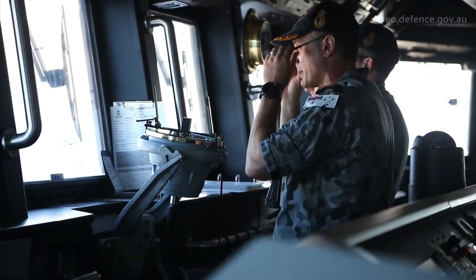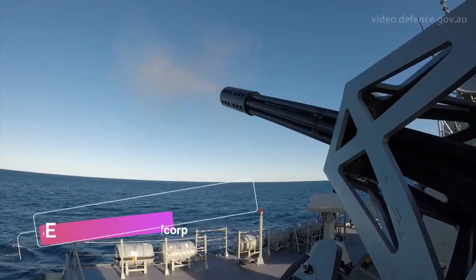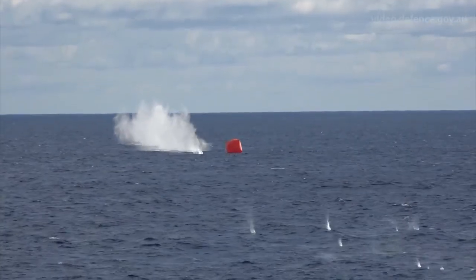Should the Royal Australian Navy's Hobart-class be fitted with laser weapons? Comment below and let us know your opinion about installing laser weapons onboard the Hobart-class destroyer.